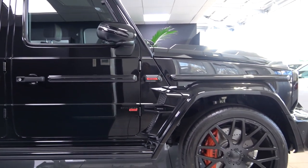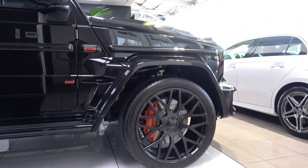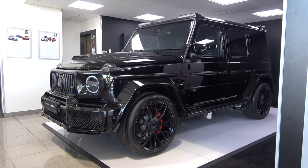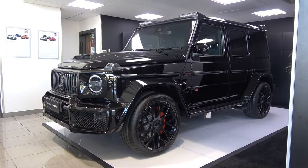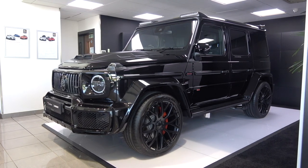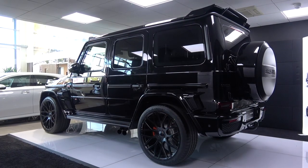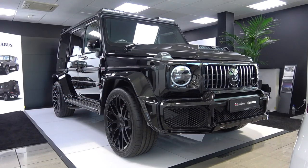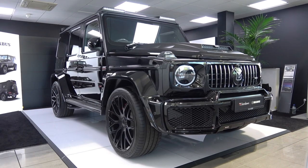Brabus works with Mercedes to create even more powerful and aggressive versions of some of their already thunderous AMG models, but Brabus' power and aesthetic upgrades can also be applied to non-AMG Mercedes models. There are several different Brabus 800 models of the new G63: this 800 Widestar, 800 Black Ops, 800 Shadow, and the G850, with an even more extreme G900 V12 coming soon.